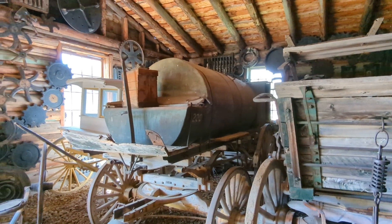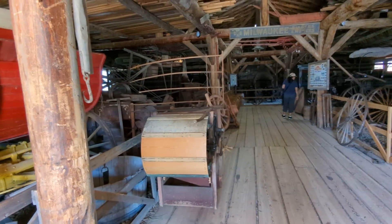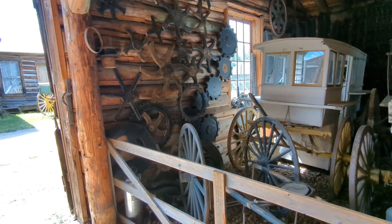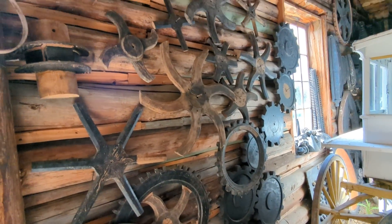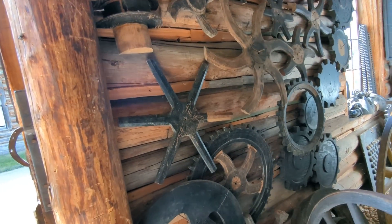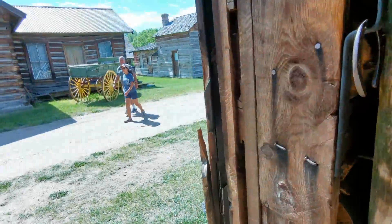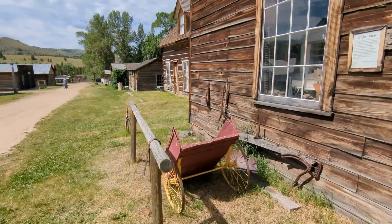Look at that. Is that a water rig? There's the wooden plugs you use to make your steel castings. You'd have to have your foundry, which we have in Nevada City, California.